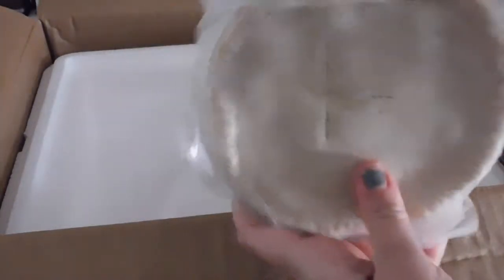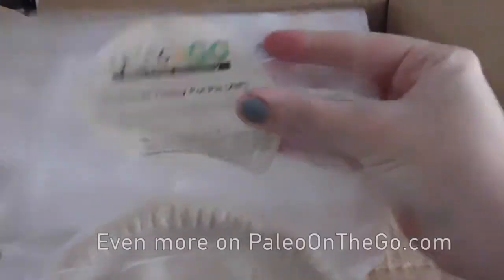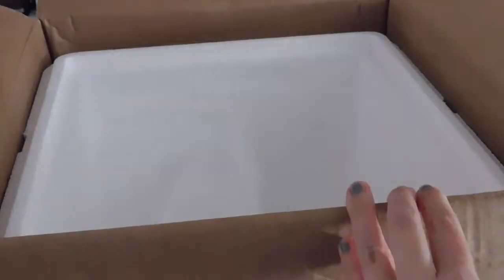And some more pot pies. Seriously, these turkey pot pies are my jam. They are so, so good. Keep them in the freezer in case you need them.